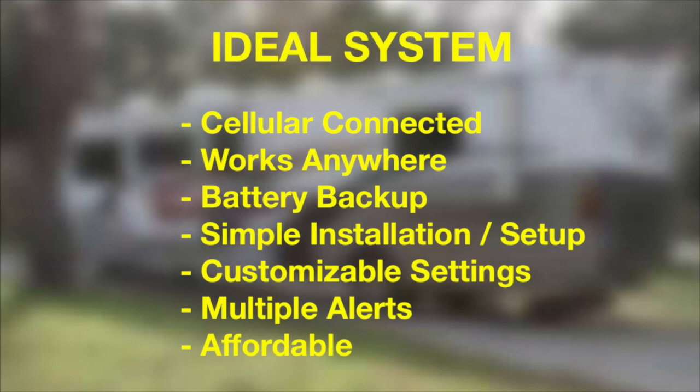The ideal system would be cellular connected and work anywhere in the country. It would also have a battery backup so that it can continue monitoring the temperature even if power is interrupted. This ideal system would be easy to set up and simple to customize to your specific needs, with the ability to send out multiple alerts in the event of an issue, and lastly, it would be affordable.